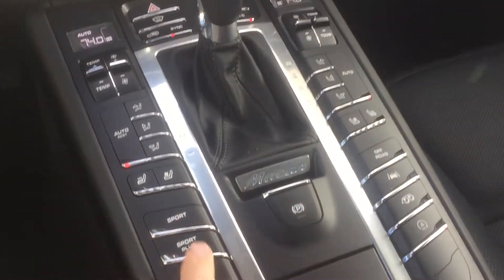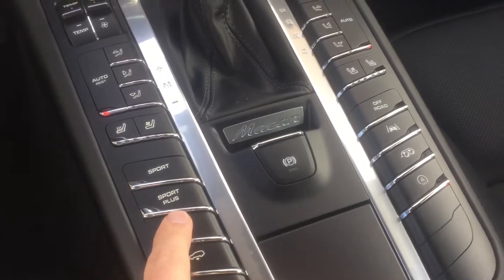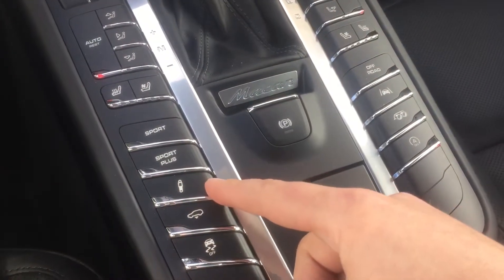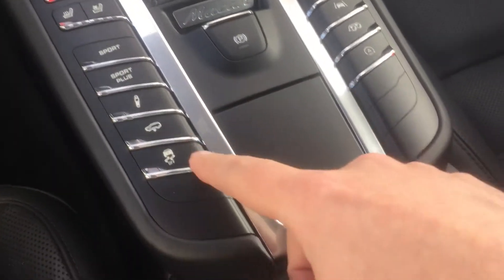We were talking about the buttons — they all have the sport button, and this one has the Sports Chrono package, which gets us that sport plus button. This is our active suspension management, and then being a GTS it has air suspension, so we can actually raise and lower the car a little bit.